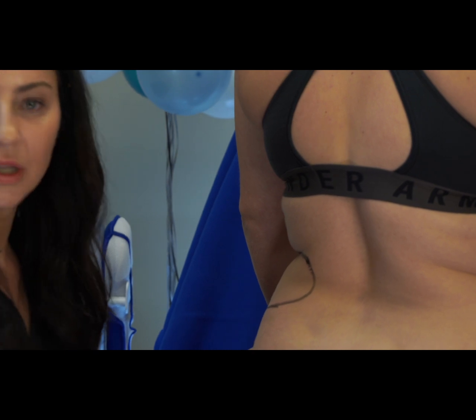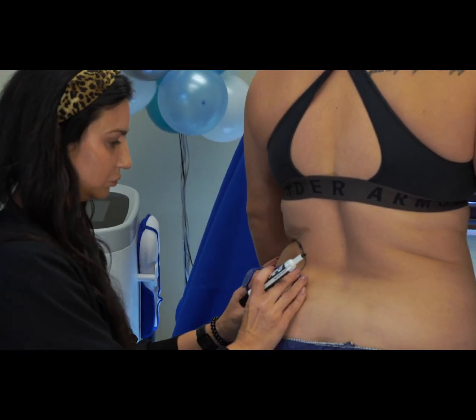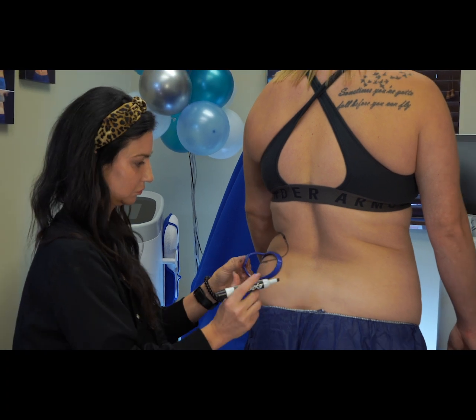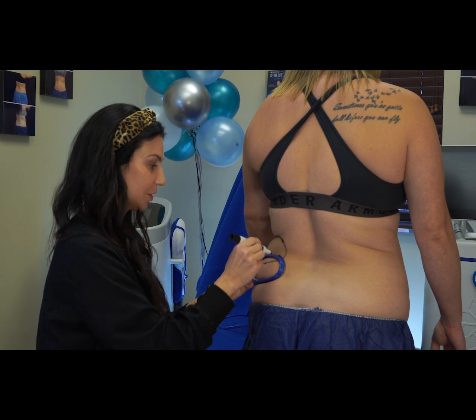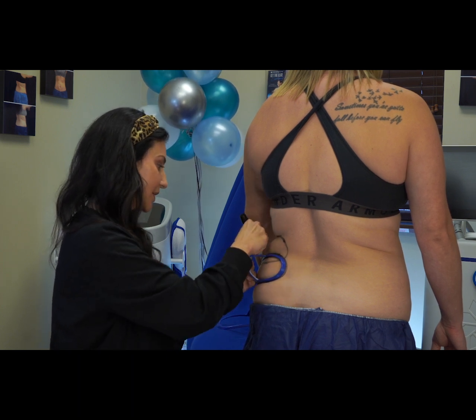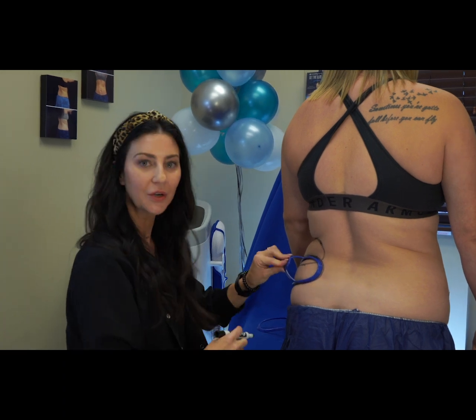At times you can dual sculpt since we have a couple of machines, which saves time. You can do multiple areas at one time, which will knock off a lot of the treatment time for you so you're not here quite as long.